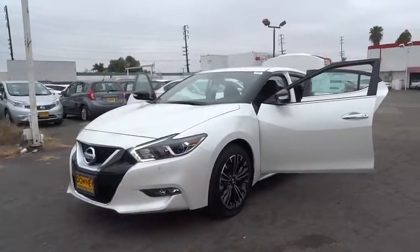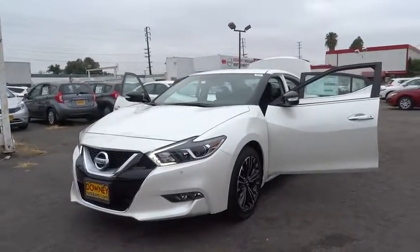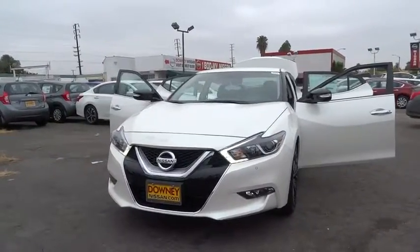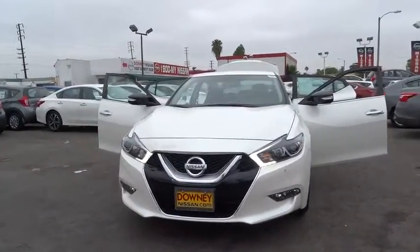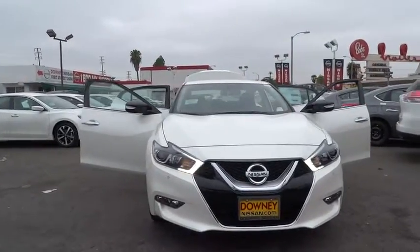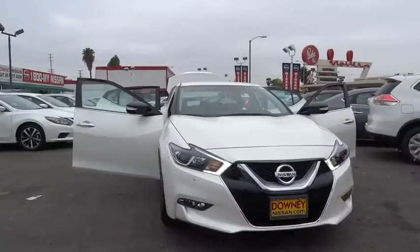The 2016 Nissan Maxima. Maxima offers elegance with an edge. The spacious interior provides refined comfort for up to five passengers. Advanced technologies such as Nissan Intelligent Key and Push Button Ignition offer convenience and control.